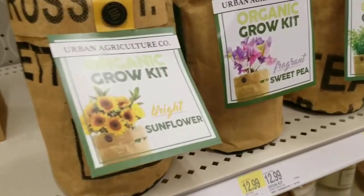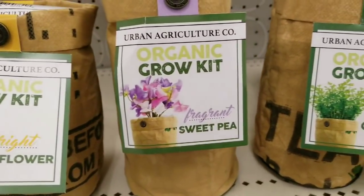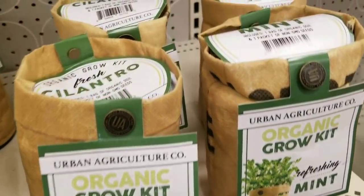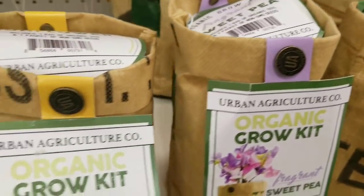I love these, but they're so expensive — $12.99 for these little ones. Well, they're organic, and that's the key. They have these four little sets: sweet pea, cilantro, and mint. I love that they come with the dirt and the sacks and everything ready to go. That would be a cute gift.